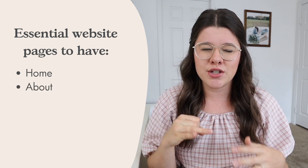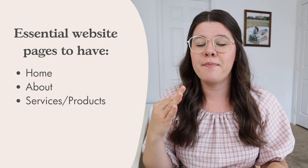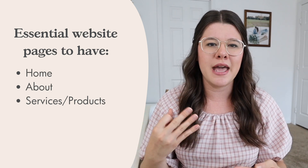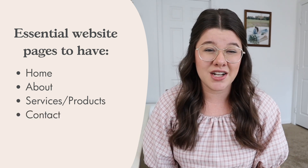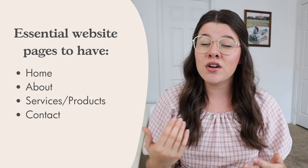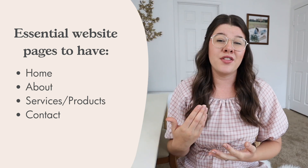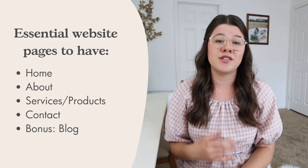Number two, an about page about you — though you really want to make your about page more about them and how you can help them. Number three, either your services, products, shop, or resources page — whatever it is that you offer, have a page with that thing. And the last one is contact, so how can someone get in touch with you? Especially if you're a service-based business or have a brick and mortar, make sure you have a contact page. Another page that's really important, at least for me, is having a blog. If you want to increase your website traffic and really build out this home for your brand, a blog is a great way to do that, and I recommend it for pretty much any business owner.